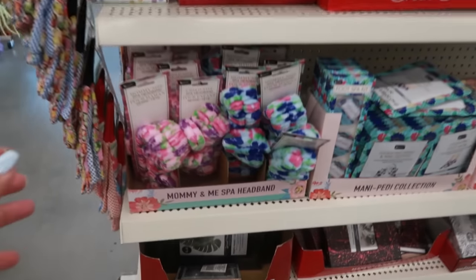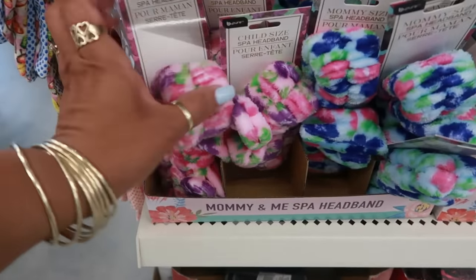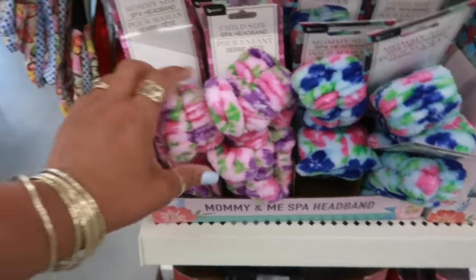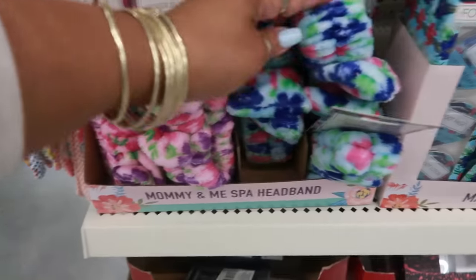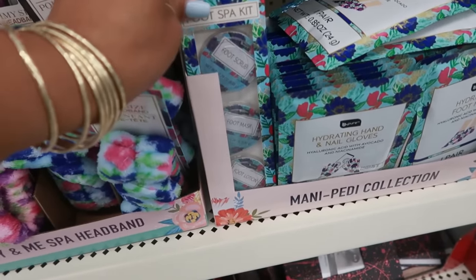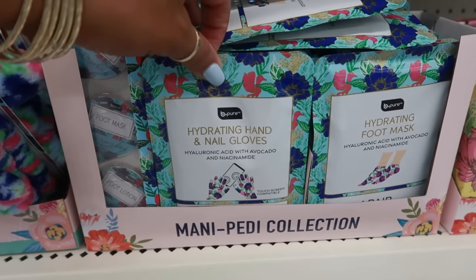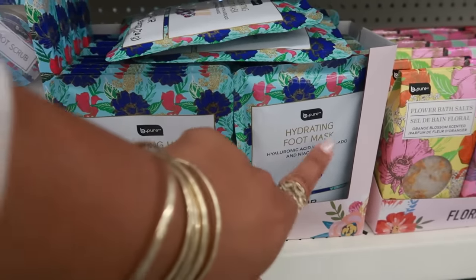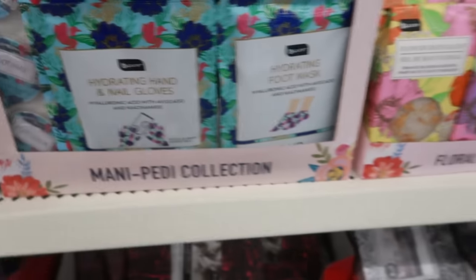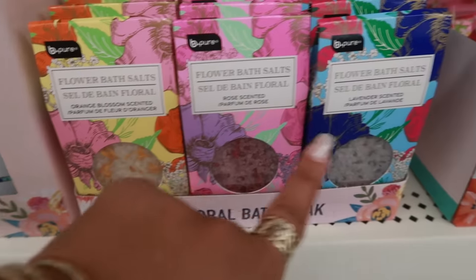Child size spa headband — look at that, it's all little! And the mommy one — I like the blue. Foot spa kit: you have a foot scrub, foot mask, and a foot lotion. There's some hydrating hand and nail gloves and a foot mask — I like the little floral print on them. Here's some flower bath salts: orange blossom, rose scented, and lavender.